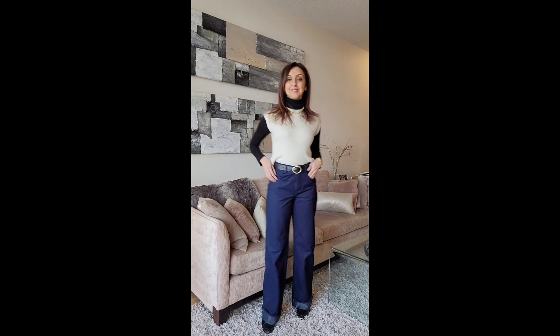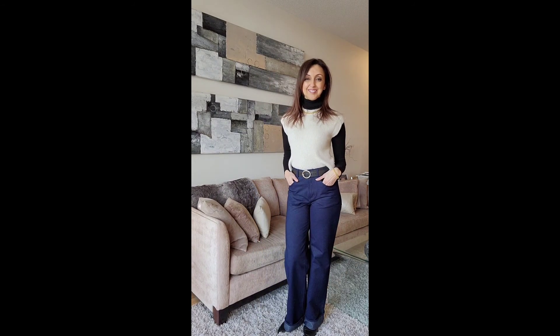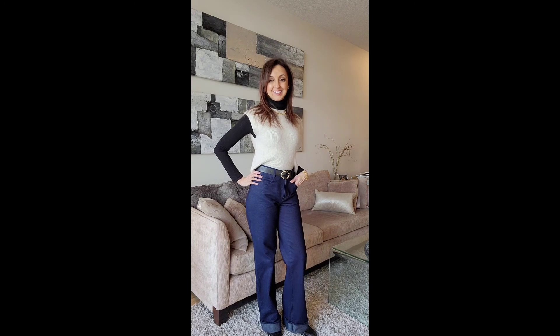All I've done to make this look more casual is swapped out the leather skirt and high knee boots for a wide leg pair of jeans and loafers.